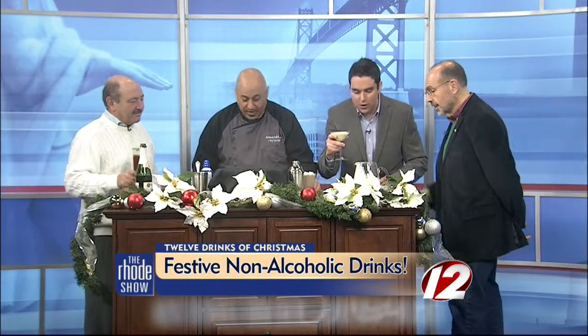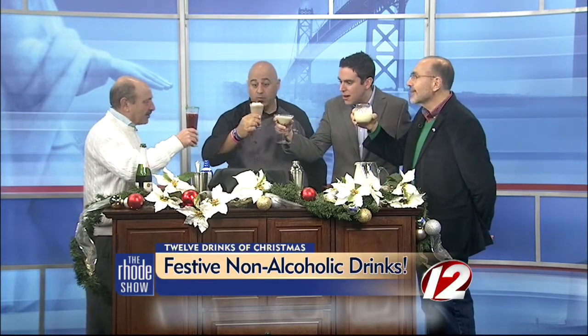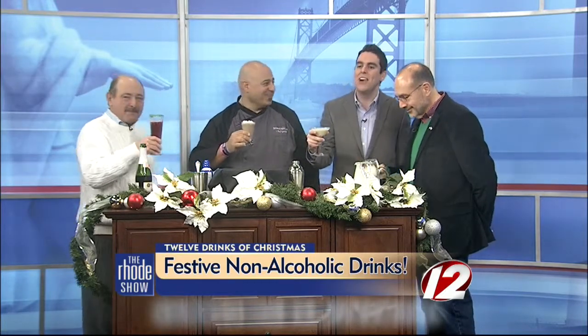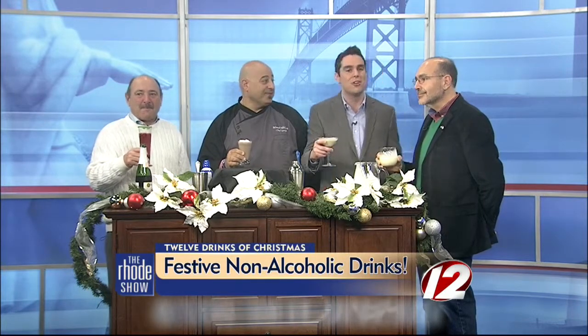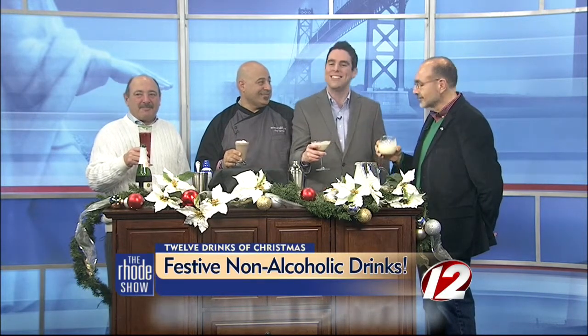Let's try it — cheers to everybody watching. Thank you, gentlemen, a pleasure to have you here. Thank you all for helping us get into the holiday spirit. You can check out all of our 12 drinks online now, and you can enter that contest and win great prizes by submitting your own non-alcoholic drink at WPRI.com.